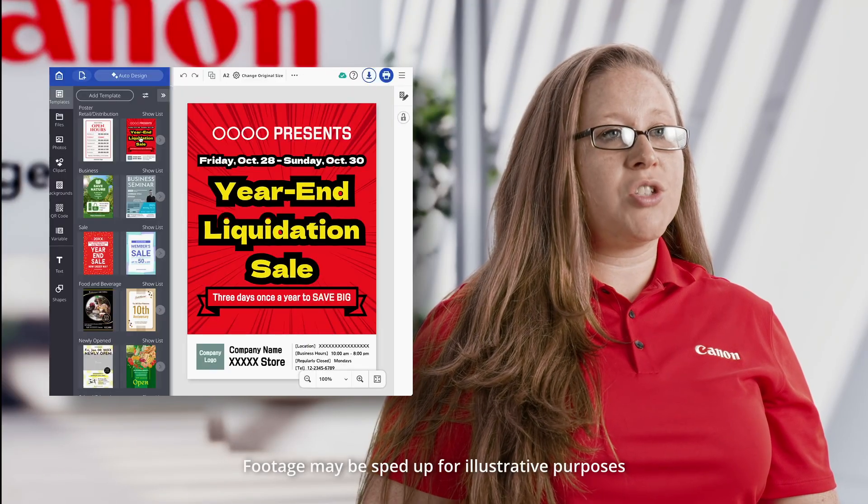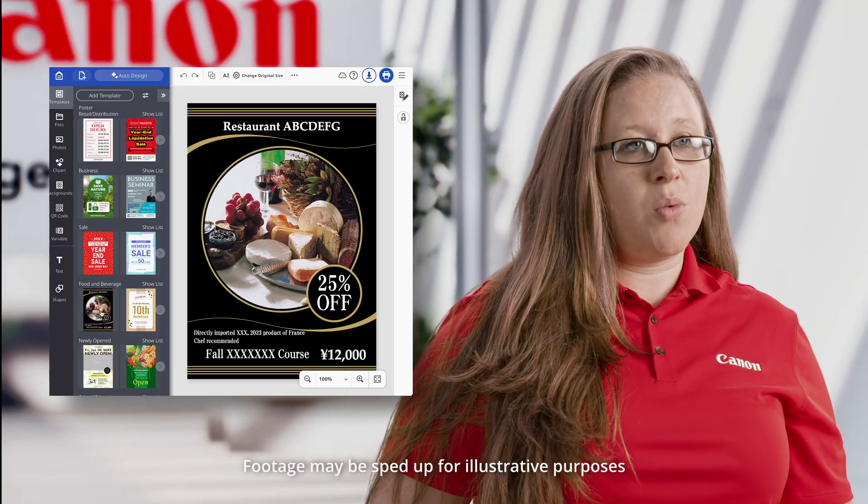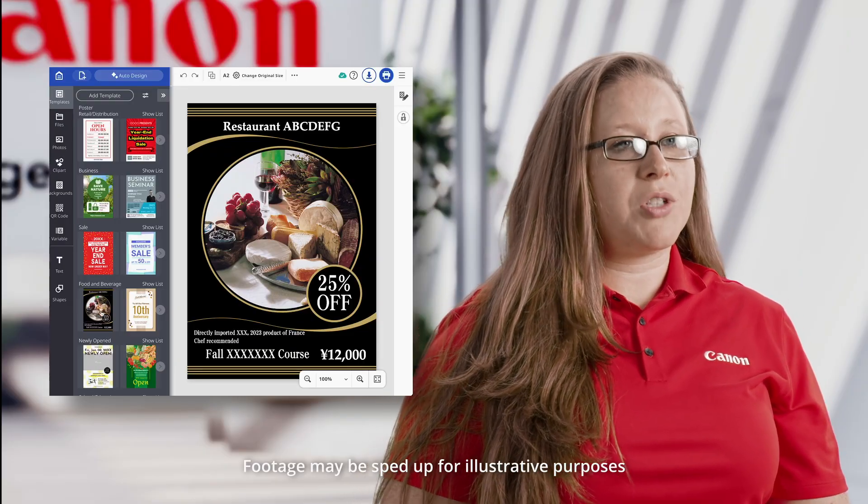Plus, with Canon's free web-based poster creation software, Poster Artists, users can easily create and print posters on their TC21 or TC21M multi-function printer.